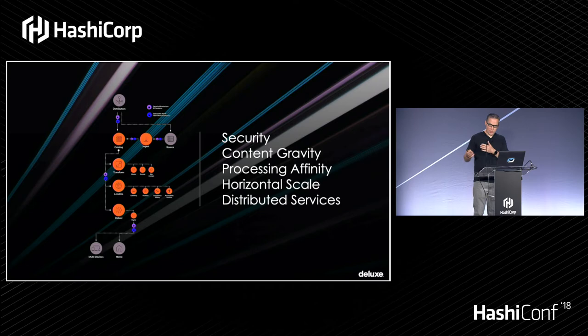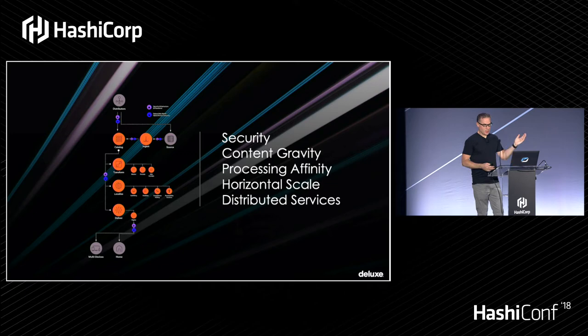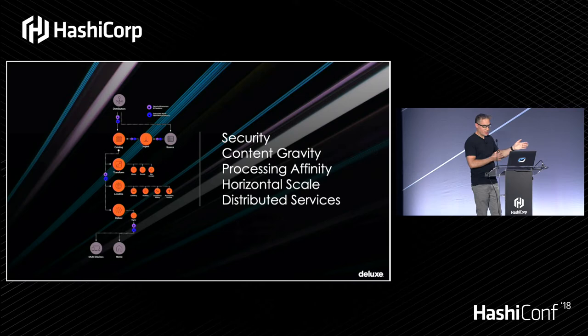The industry concept of content gravity — because it's so expensive to move everything around — means we have to put the compute where the storage is. For processing affinity, we have to put clusters of processing close to each other to optimize SLA. For horizontal scale, when you're delivering 4.5 petabytes there's no steady state. At any point in time we could get an order for distribution to any country in the world for any amount of titles, assets, branding materials, and it all has to be automated. This all plays into having highly distributed systems and services.